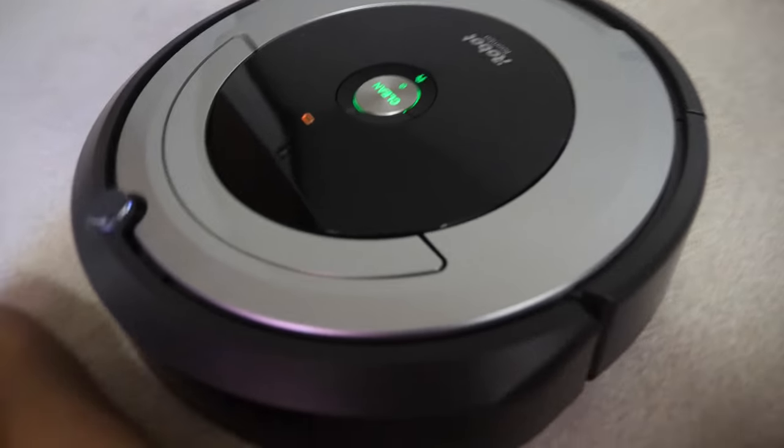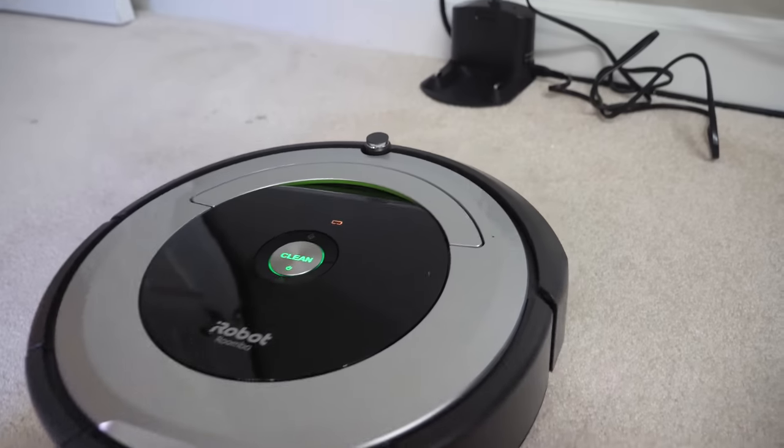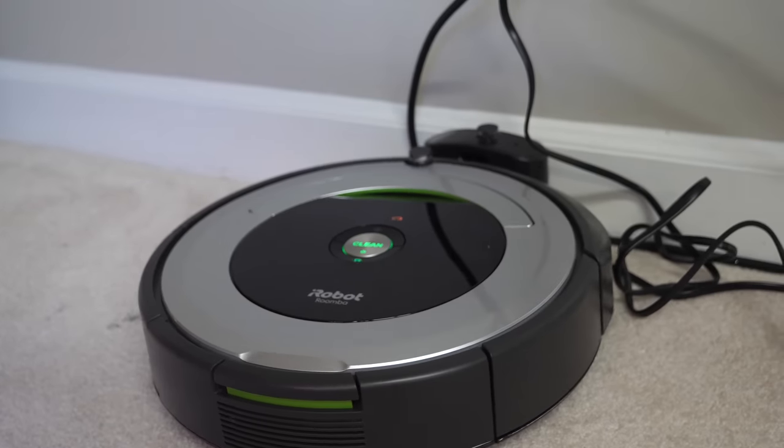I've only used it for a few days but it's done a nice job. It's clean in here — it looks like a human vacuumed. It's both a super fun and super efficient and effective investment for the reptile room and just the house itself.